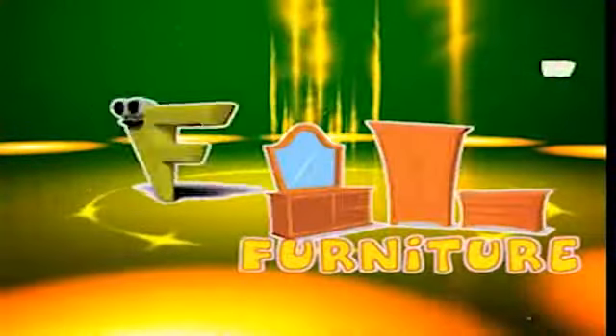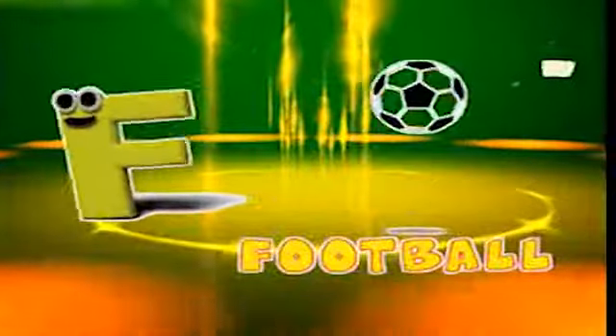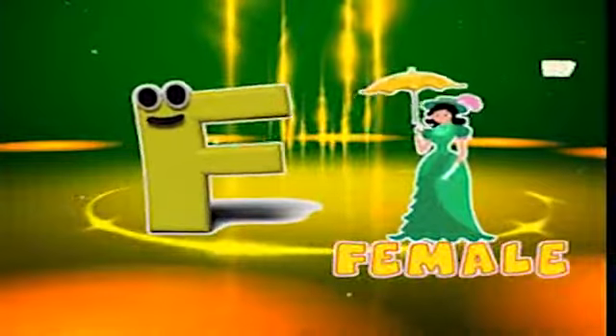F is for furniture, f-f-furniture. F is for football, f-f-football. F is for family, f-f-family. F is for female, f-f-female.